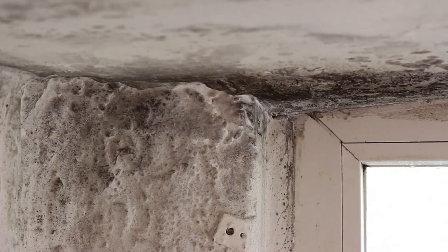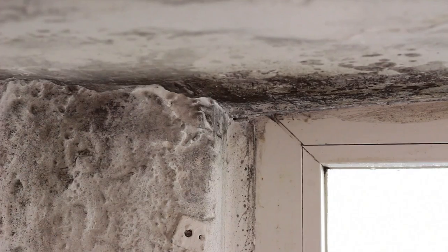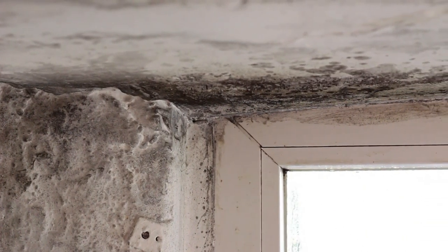Insulation is key. Older homes and buildings that aren't up to code are notorious for having single pane windows and lack of insulation. Putting large furniture or items against a non-insulated wall can cause significant condensation, which creates an especially ripe environment for mold growth. If your home is appropriately insulated, there's less of a chance for deadly mold to pollute your indoor air.